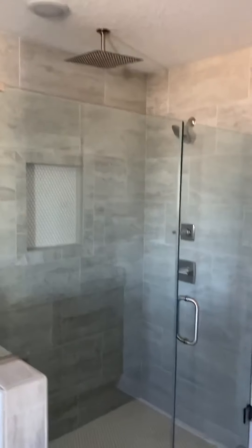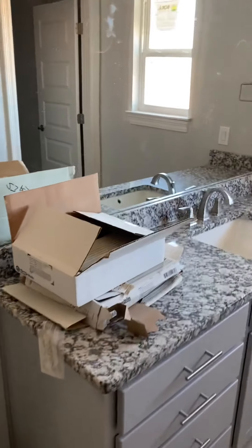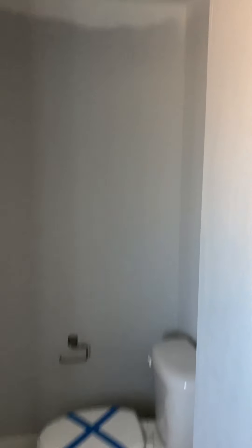It's got a rain shower and a regular shower. Your double vanities, gorgeous light fixtures, linen closet, and your toilet area.